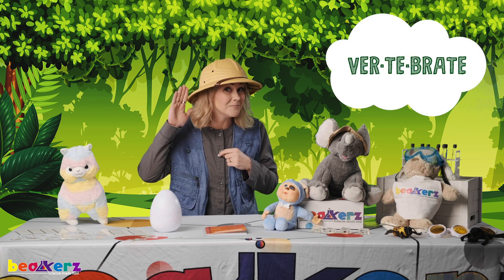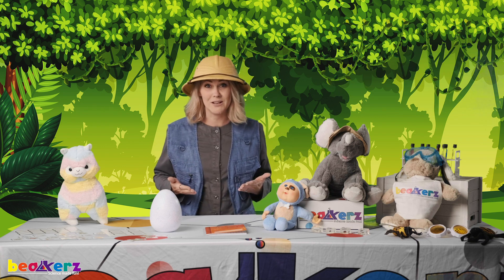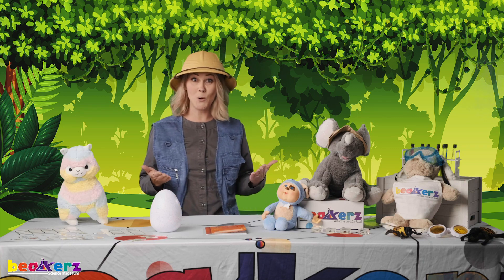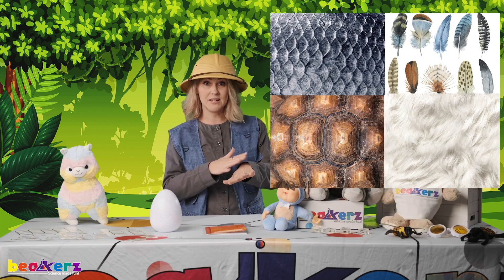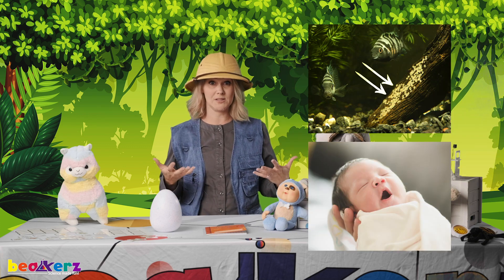Can you say vertebrate? Great job! What is a vertebrate? A vertebrate is an animal with a backbone. Do you have a backbone? I have a backbone! So a vertebrate is an animal with a backbone. Vertebrates have classes of animals based on things they share in common, like how they breathe air, or things that cover their bodies, or how they reproduce. So we will talk about those classes.